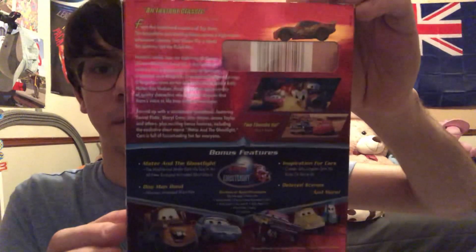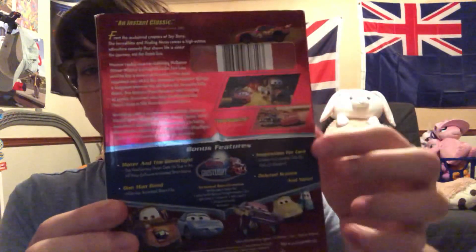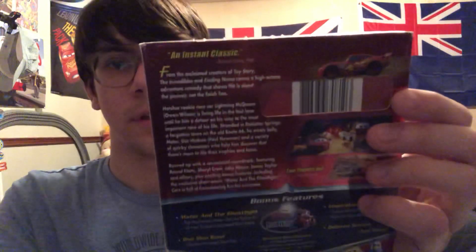So anyways, here's the spine with Lightning McQueen, and the back looks really nice and shiny. Rated G for America and Canada. The bonus features are right here, some scenes from the movie, and you get a nice picture of Lightning McQueen. Then you have the story plot — 'an instant classic, two thumbs up.'